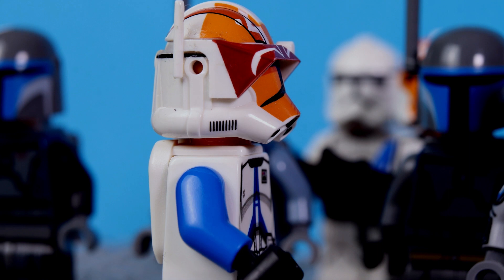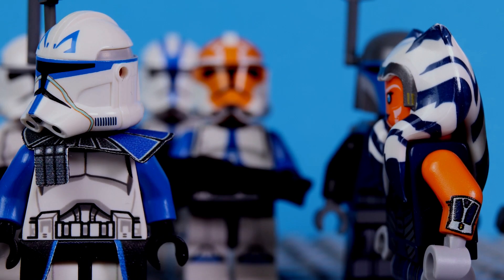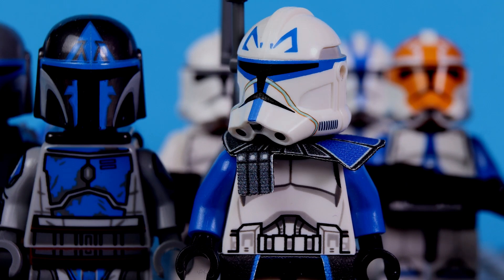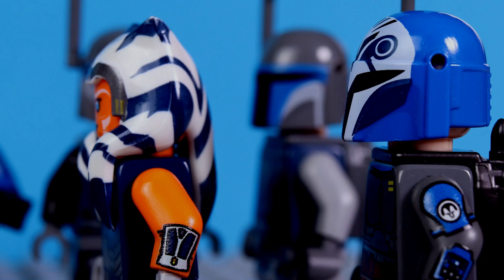Commander, we finally found Darth Maul. He's in a weird tunnel. In a tunnel? It's definitely a trap. Indeed, a tunnel. What a weird place to hide. We have to move fast.